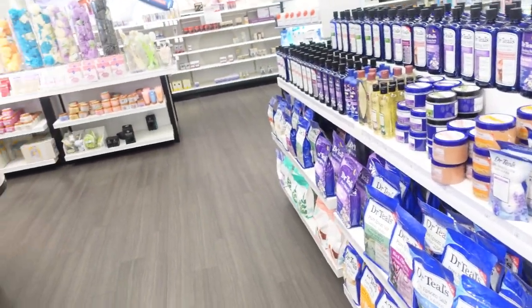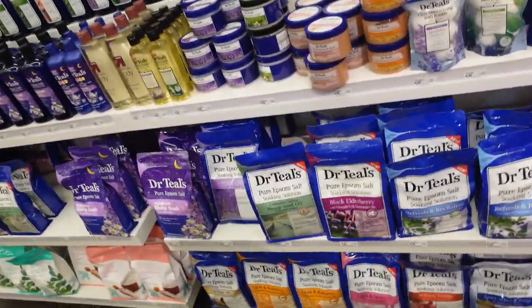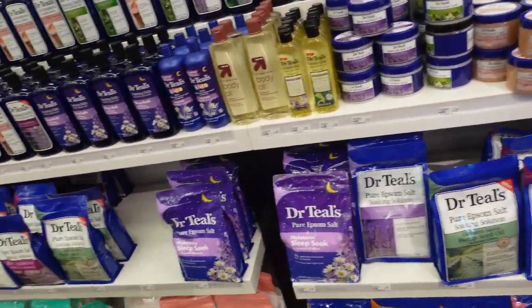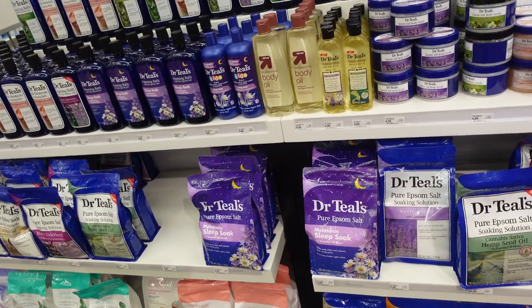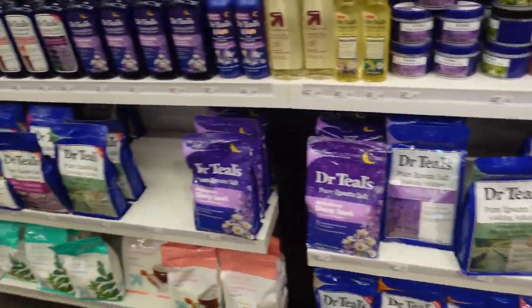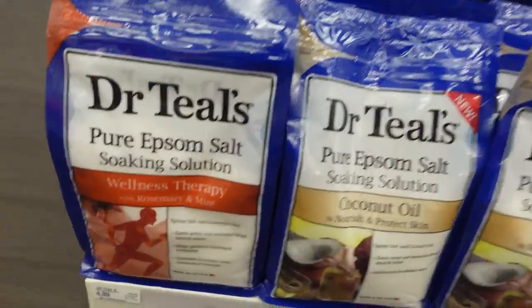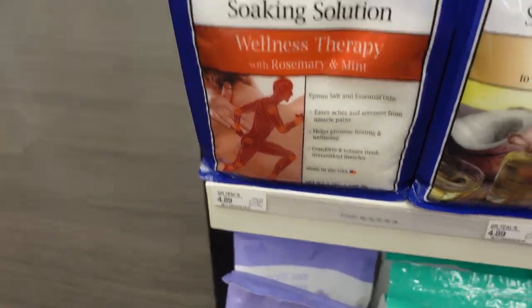We've made it into Target. I'm getting used to filming in front of people. We're in the hygiene area and we're starting with Dr. Teal's because I just started with a new trainer who doesn't play — so I need some new Epsom salt. This wellness and therapy Epsom salt is great for muscle pain.